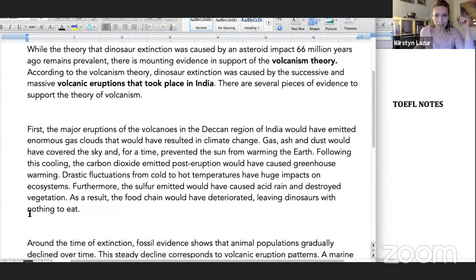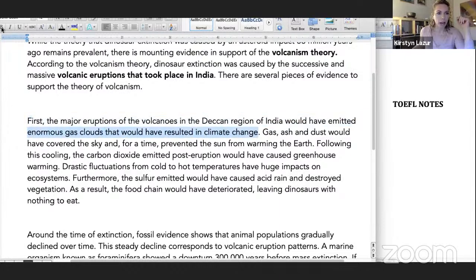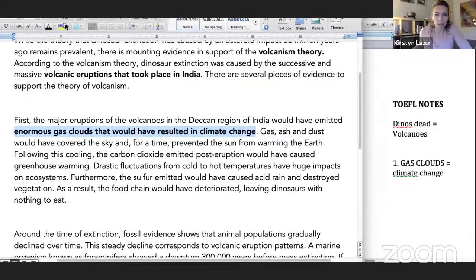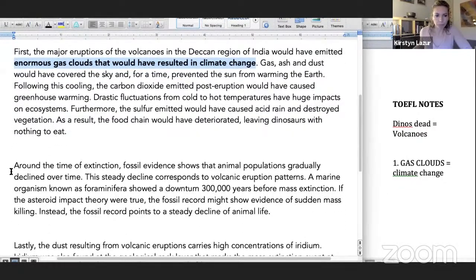First piece of evidence: the major eruptions of volcanoes in the Deccan region of India would have emitted enormous gas clouds that would have resulted in climate change. In my notes I might write: dinos dead because of volcanoes. First thing: gas clouds cause climate change. If I'm truly skimming, that's probably all I need right there, and then I go right to the second paragraph.